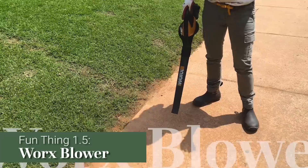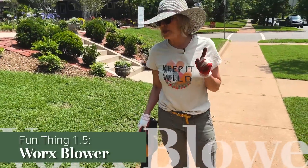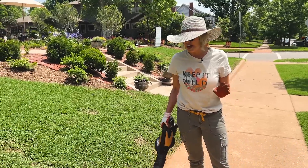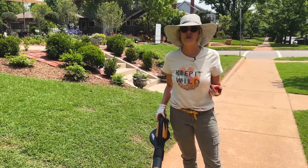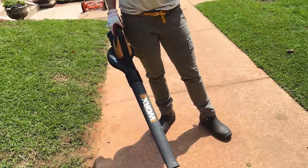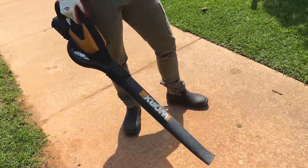And this is fun thing 1.5: remember to be a good neighbor and after you mow, clean up your clippings. I think it's really fun to use this lightweight Worx blower — it is my tool of choice to clean up my grass clippings.